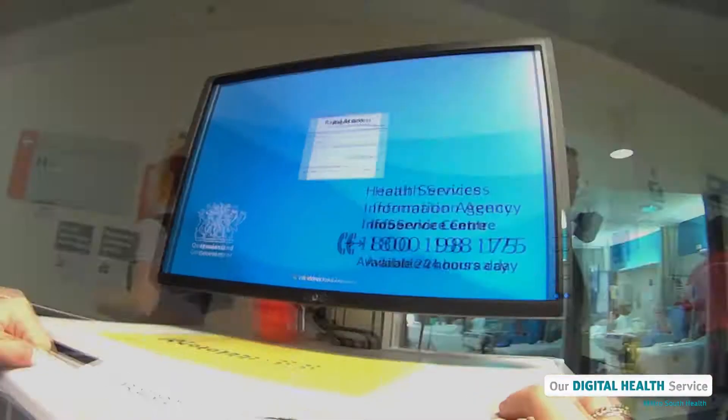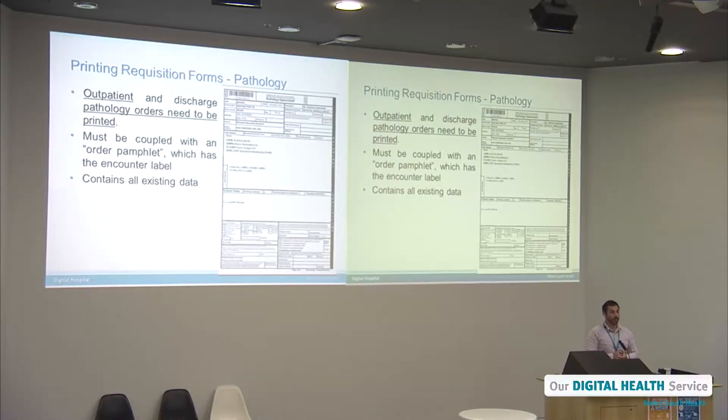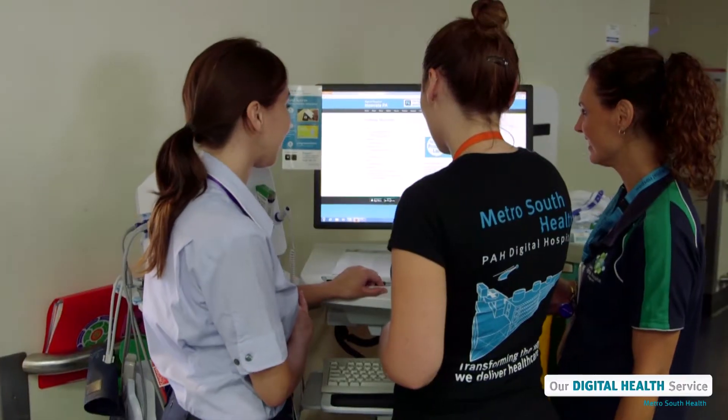The barcodes are also used to identify a patient's blood test samples and when a patient is receiving medications. Although the computers and the equipment might look complicated, our staff members in a digital hospital receive special training.